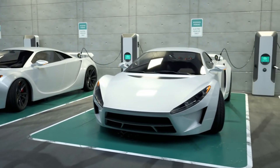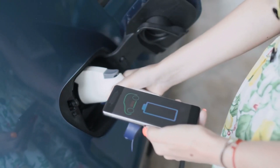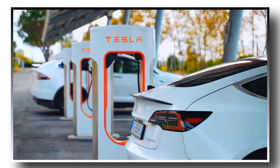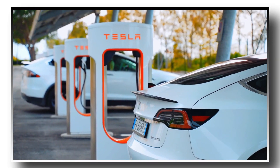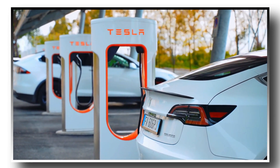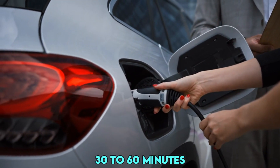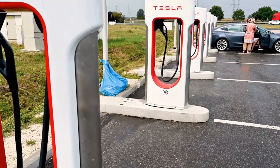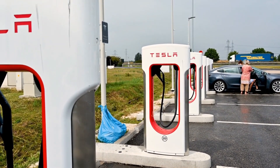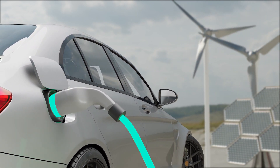Imagine you've pulled over for a charge — how long is that coffee break going to be? Charging a Tesla can range from a swift 15-minute break to a 12-hour affair. The duration hinges on two factors: the existing juice in your Tesla's battery and the type of charger you're plugged into. DC fast chargers can power your Tesla up to 80% in just 30 to 60 minutes. Level 2 chargers, on the other hand, will typically require around 8 hours. But if speed is what you're after, Tesla's superchargers take the lead as the quickest option.